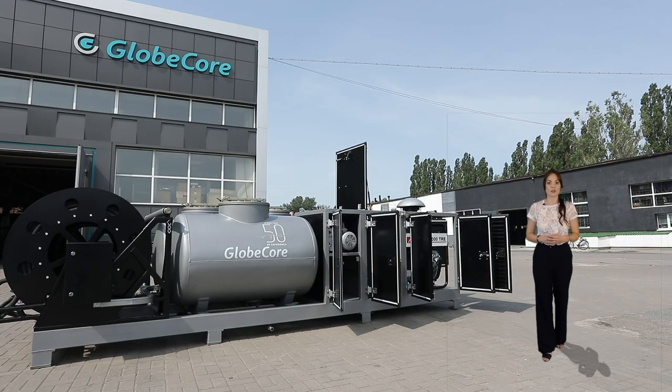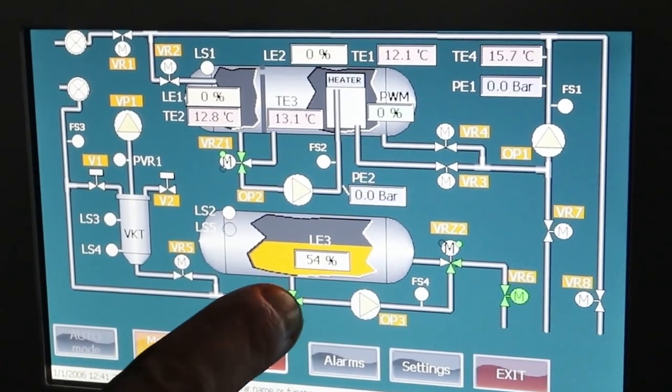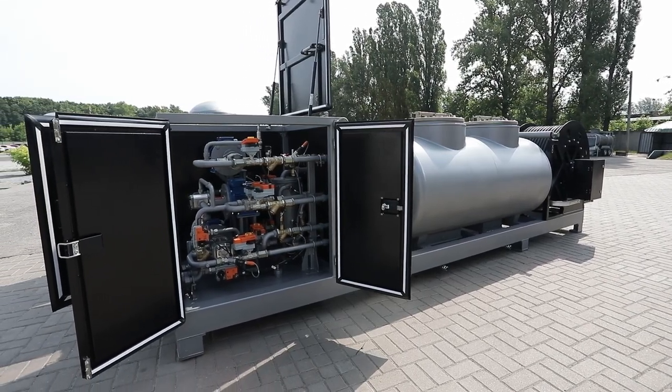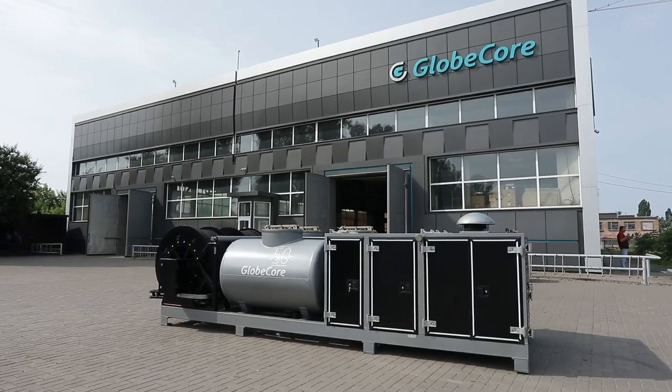The oil changer runs automatically in all modes. The operator selects the required mode only and activates the required devices by clicking on the touch panel images. To simplify transportation, the oil changer has a frame design, but if necessary, the customer can mount the equipment on his own trailer.